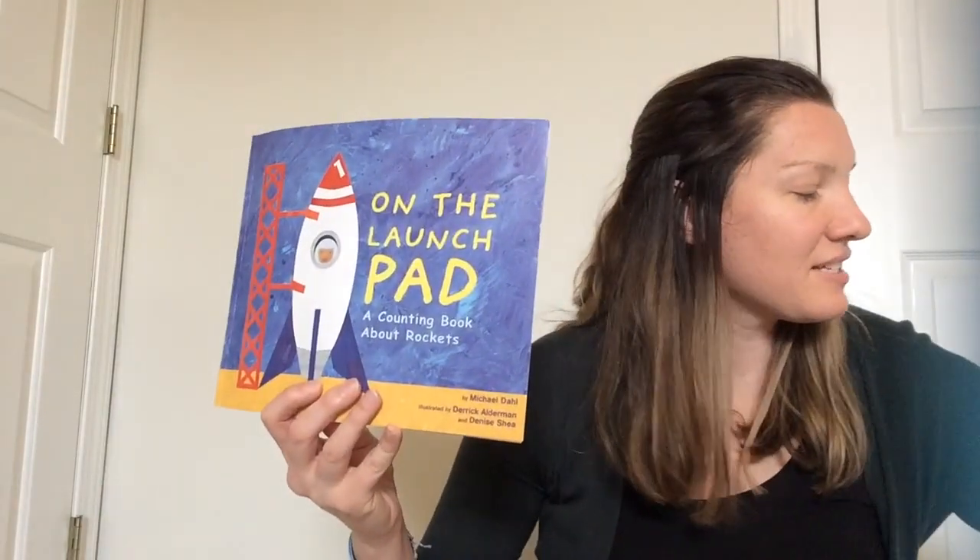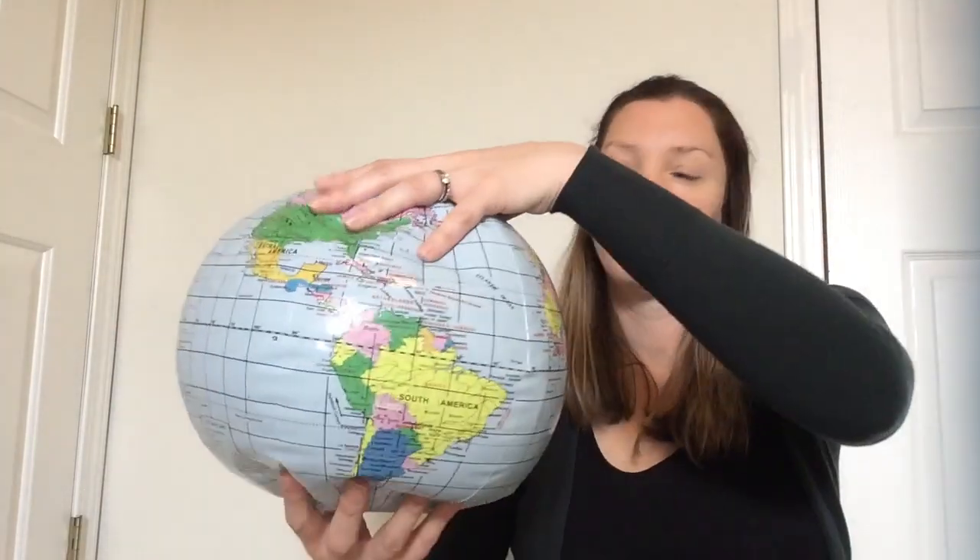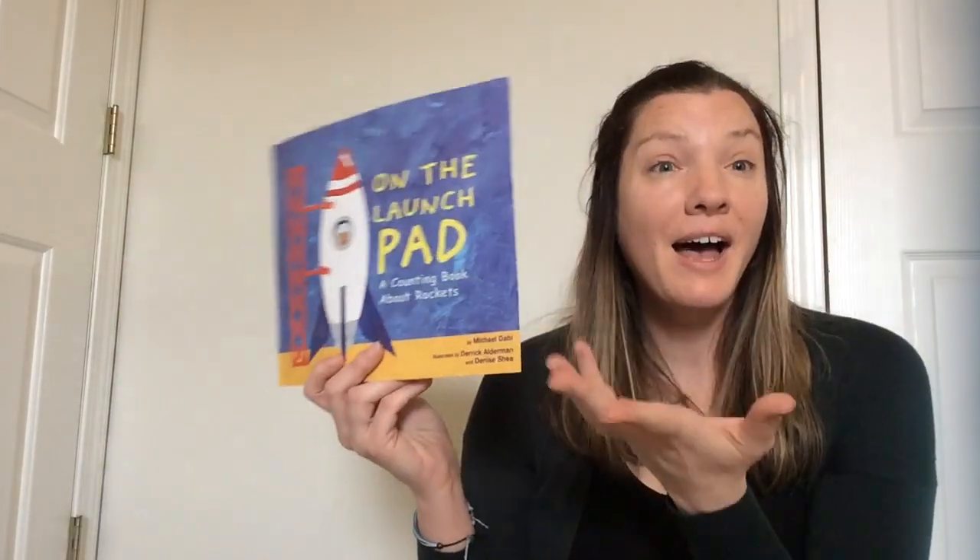Miss Kristen has a question for you — would you want to go all the way to space in a rocket ship? Here's our planet Earth. You would have to leave the Earth, leave Syracuse. We live in New York, in the United States of America, on North America, on the Earth. Miss Kristen would like to go all the way up in space — she likes flying on airplanes. Think in your brain: would you want to ride and fly on the rocket ship?